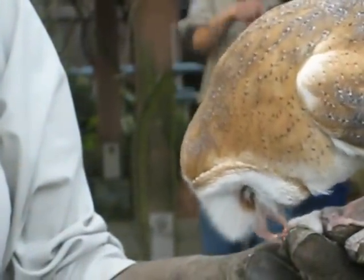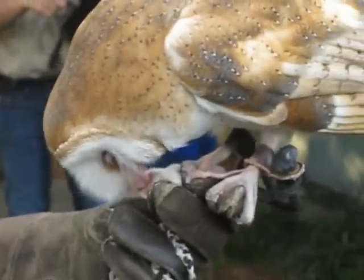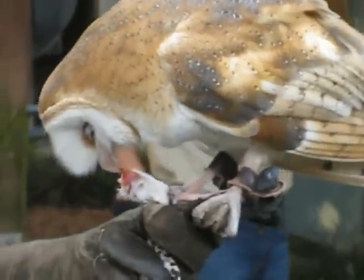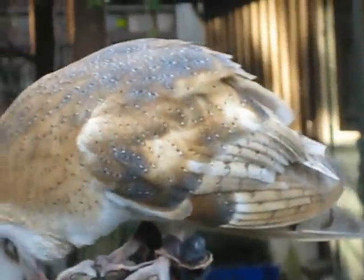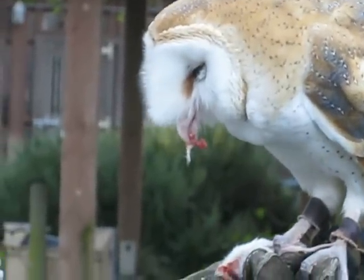They're also completely silent when they fly. All owls are. Their feathers have a kind of feathered edge to them, so it makes it silent when they fly through the air. That way they can sneak up on their prey really easily.